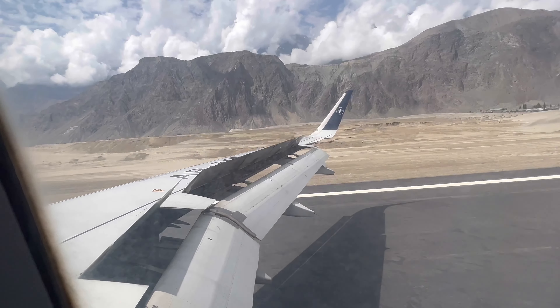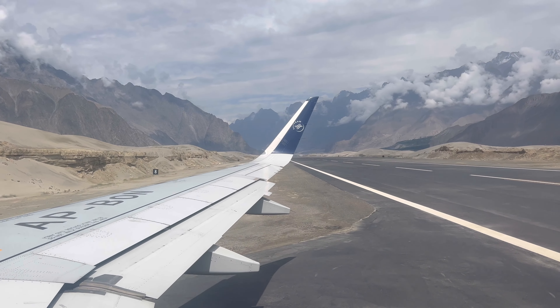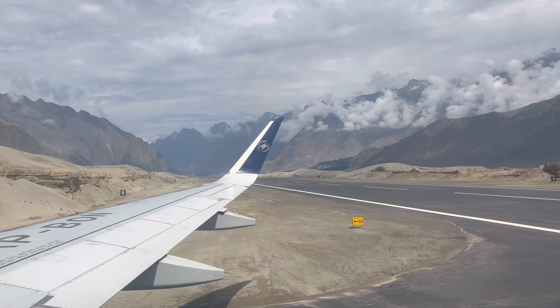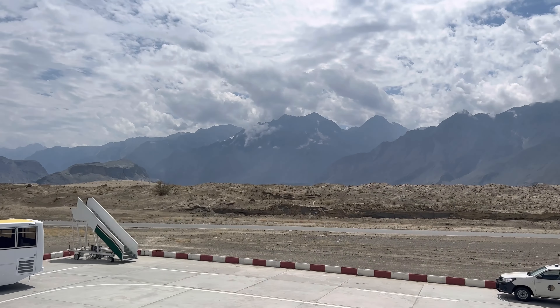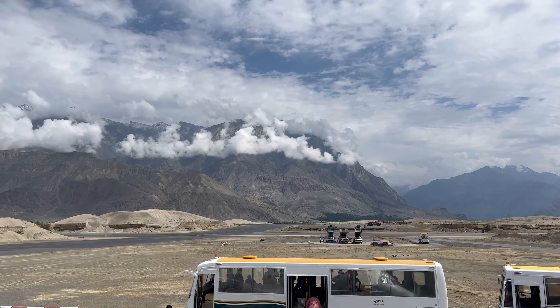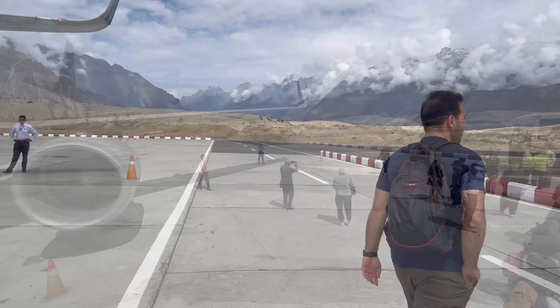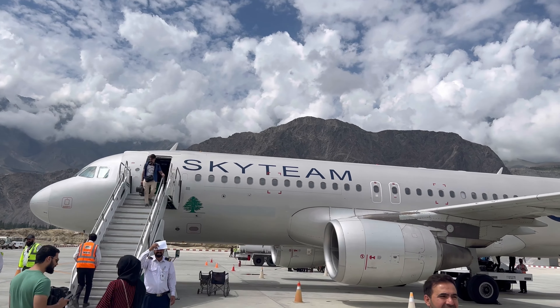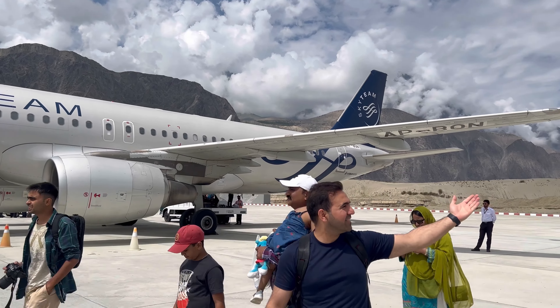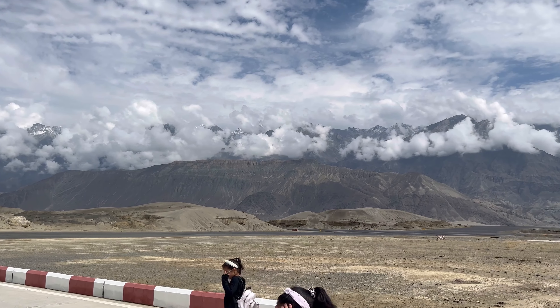The pilots are super skilled and dedicated — some are specifically assigned to this route or the Gilgit route, so they're aware of the surroundings and rapidly changing weather. Landing into Skardu with these beautiful mountains all around is spectacular. The airport itself is a beauty — it's small but has a newly opened runway that can accommodate the A320. Once you land, everyone is mesmerized by the surroundings. The temperature is cooler — about 15-16°C at night and 22-23°C during the day.